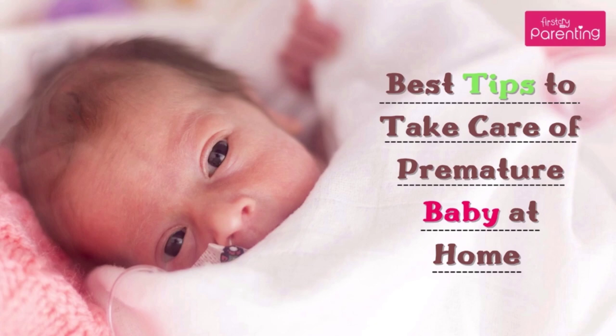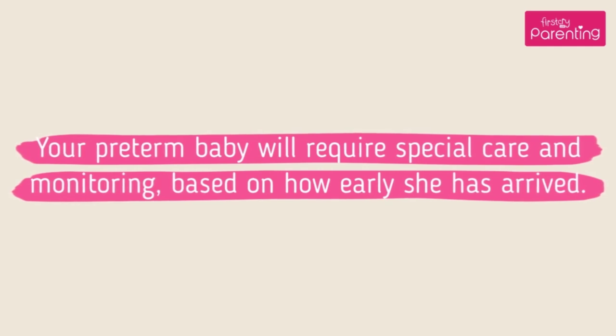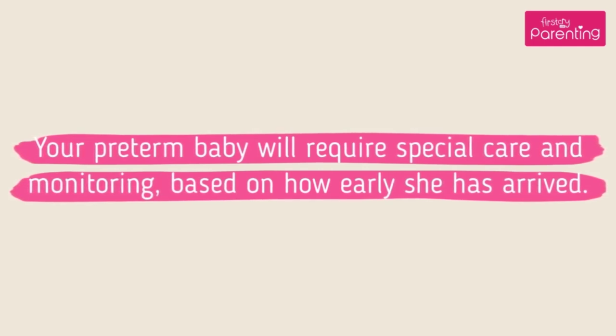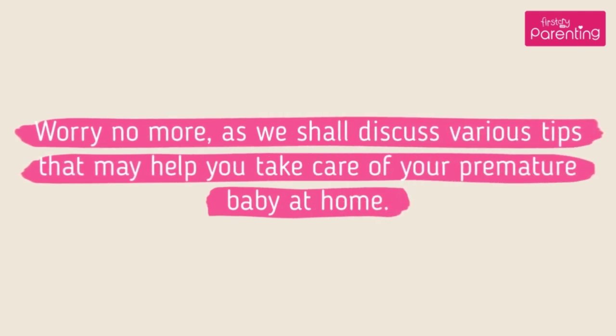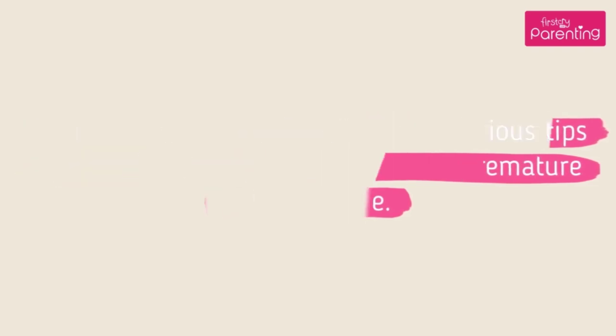Best Tips to Take Care of Premature Baby at Home. Your preterm baby will require special care and monitoring, based on how early she has arrived. We shall discuss various tips that may help you take care of your premature baby at home.